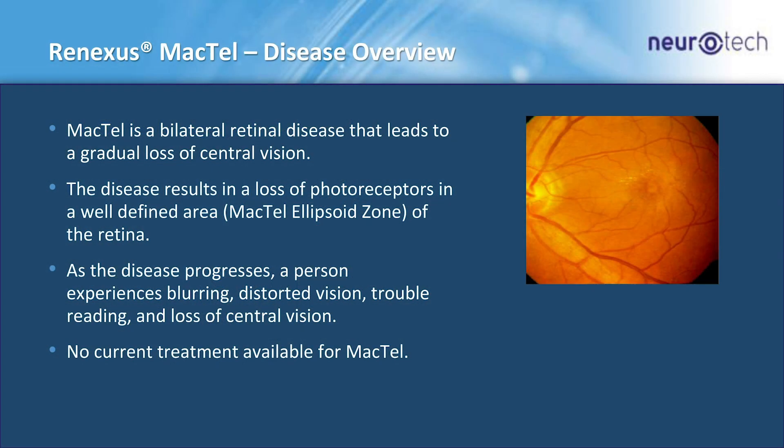Our first program for Renexis is MacTel. MacTel typically presents as a bilateral condition, affecting patients' ability to read, light contrast sensitivity, and leading to a gradual blurring of vision. The disease presents with a loss of photoreceptors in a well-defined area called the MacTel ellipsoid zone, and there is no current treatment available for the disease.